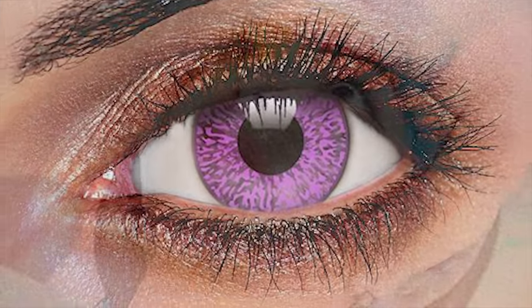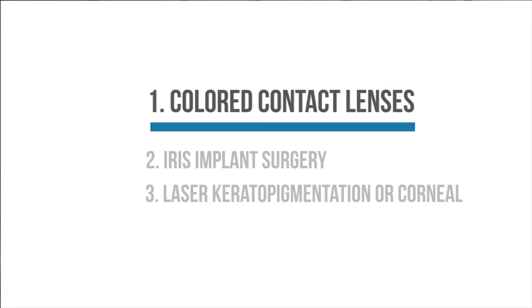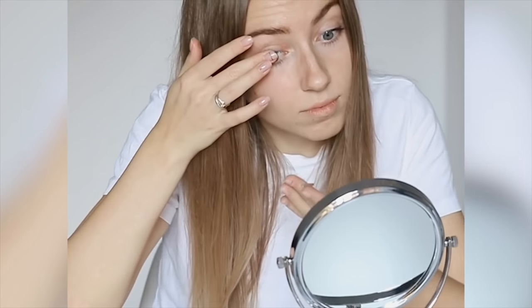From colored contact lenses to surgical procedures, we'll talk about five different options of what's currently available for changing your eye color. Before discussing the techniques, we need to decide if we want a temporary or permanent change. If temporary is your choice, then colored contact lenses are the way to go.